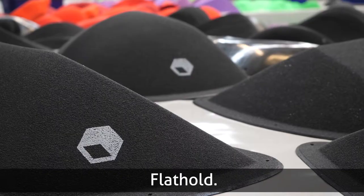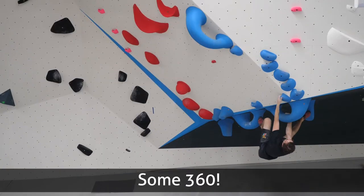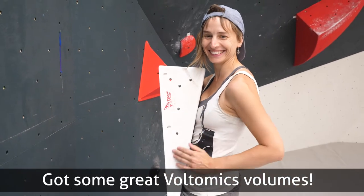Cheetah, Kingdom, Flat Hold, 360, Blue Pill, Blocks — got some grey, Volcomic volumes.